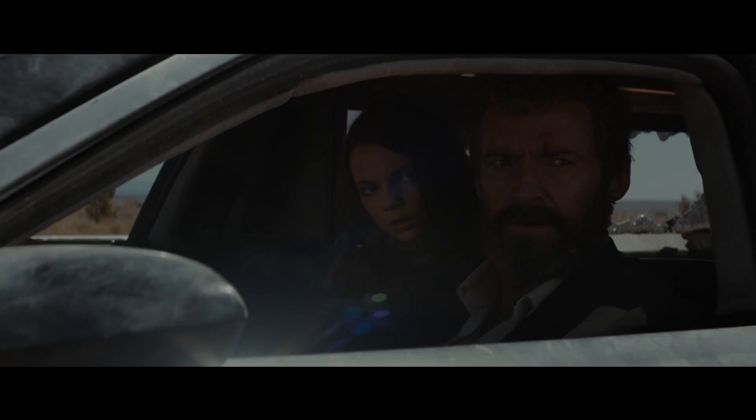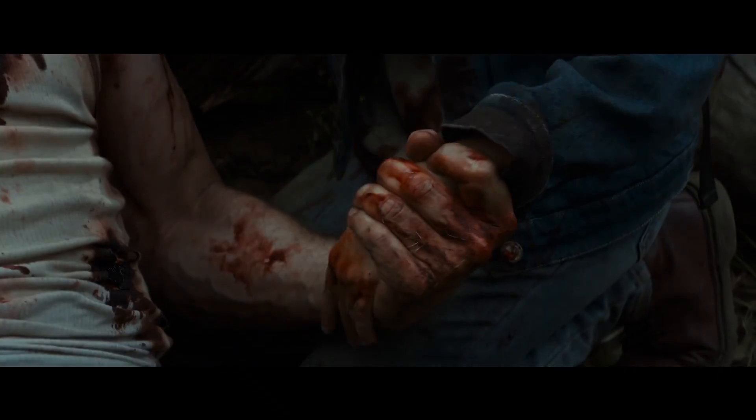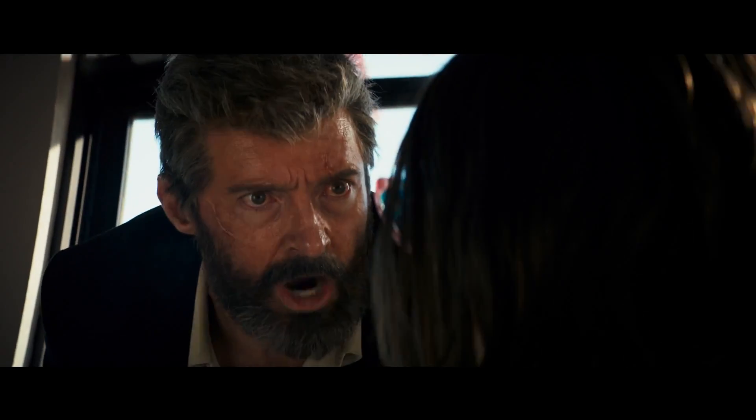Not only did her sex change, so too did her number of claws. This is what makes her more dangerous than Logan. Giving X-23 two claws instead of three claws was probably just a design choice to make her visually distinct from Wolverine.